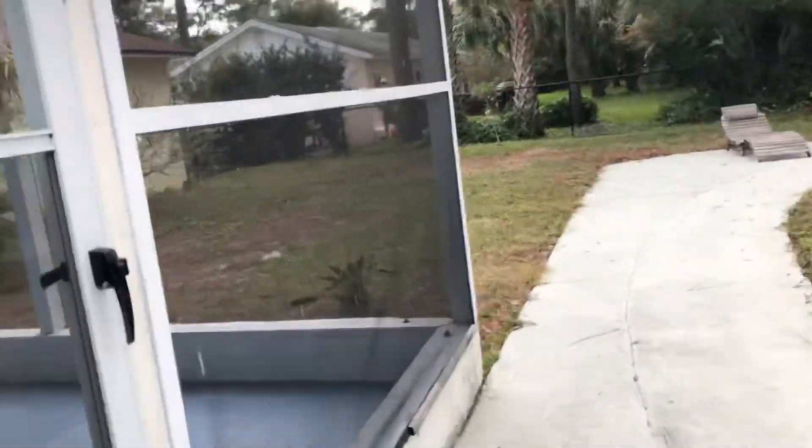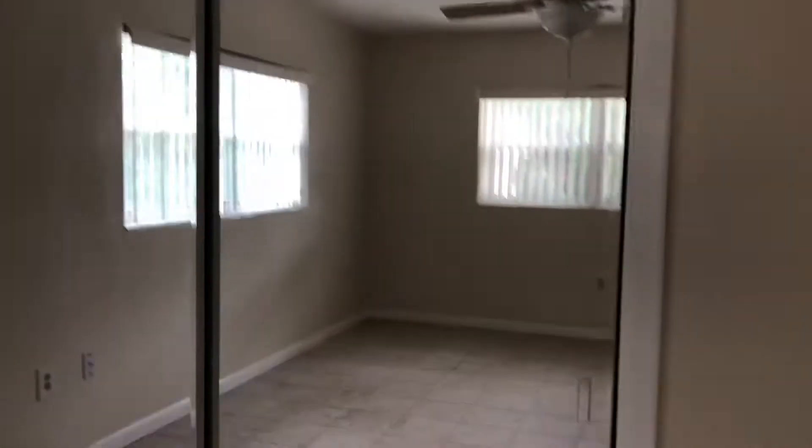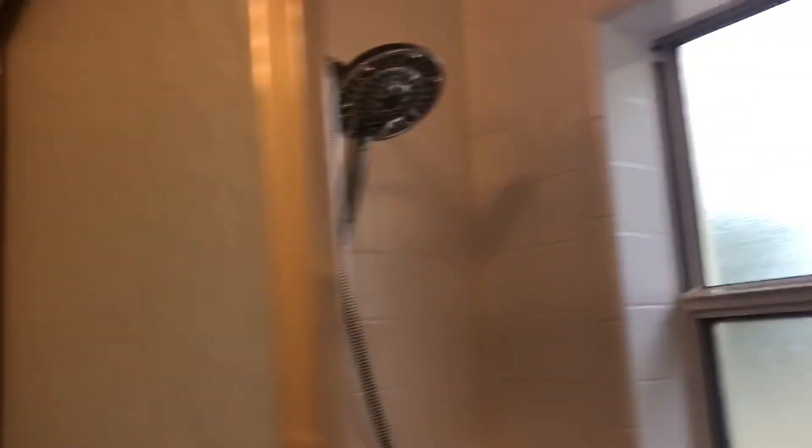Now let's go check out the kitchen and the master. Just love those French doors — so pretty. The master is the largest bedroom in the house out of all three, with nice big closets. There's also a linen closet down there.